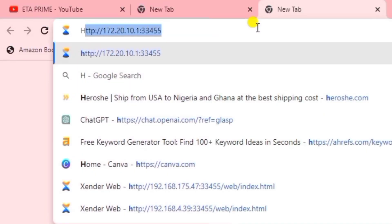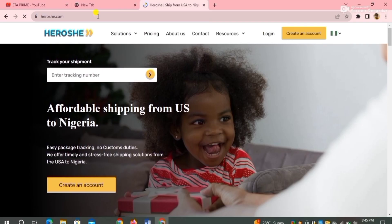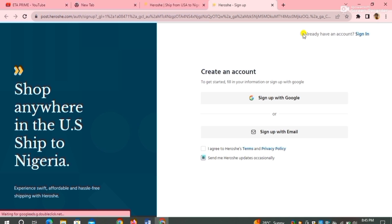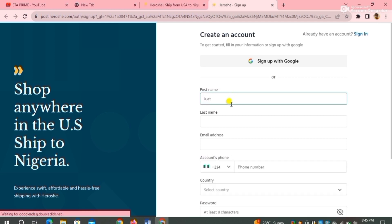This is step one. The first step is to go to your Chrome browser and type hiroshi.com. When you type it and search, you're going to see the dashboard. Then you click on 'Create an Account' on the top right corner of your screen. This can also work on your Android phone or your iPhone — any device you are using. You're going to click on 'Sign Up with Email' and fill in your first name, last name, email address, phone number, country, and your password.